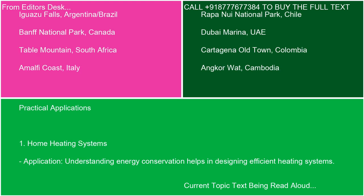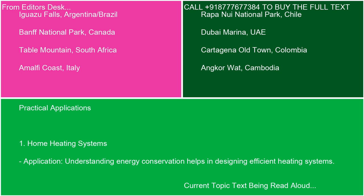Practical application 1: Home heating systems. Understanding energy conservation helps in designing efficient heating systems. Home heating systems, such as furnaces and heat pumps, rely on the principles of the first law of thermodynamics. By optimizing the conversion of electrical or chemical energy into heat energy, these systems can efficiently warm your home while minimizing energy waste.